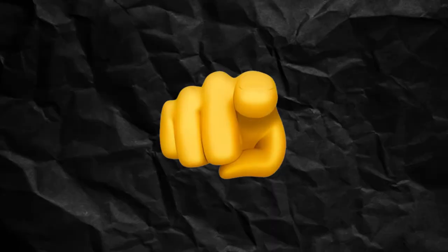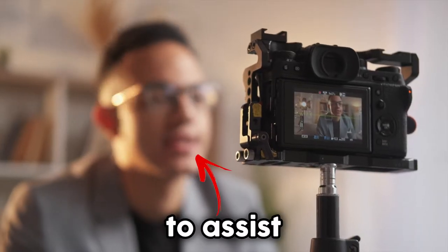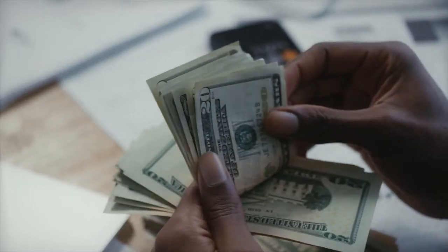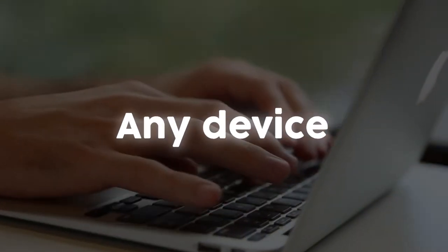Welcome to the Flixier channel, where we aim to help content creators like you make more videos faster and better. From the very beginning, we wanted Flixier to assist aspiring content creators, as not all content creators have thousands of dollars to invest in equipment. That's why we developed a cloud video editor that works on nearly any device.